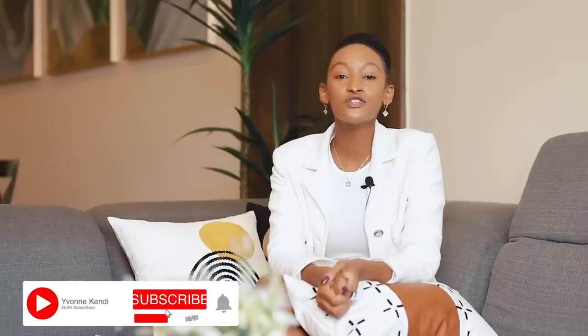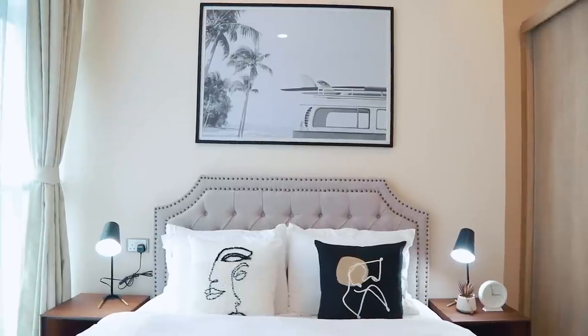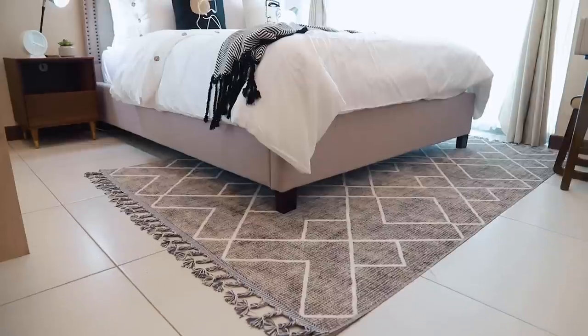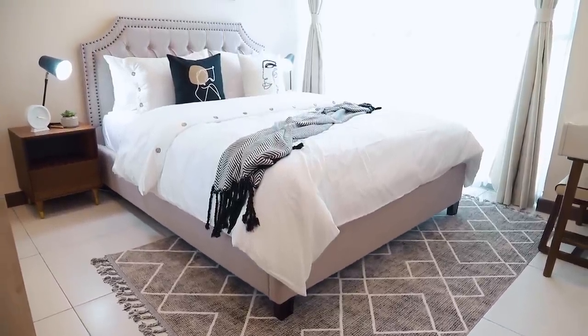We worked with a lot of neutrals, which you see through the bed, the carpet, and the curtains. I love how the beige tones flow with the walls — we were not able to repaint the walls, so I love how they just bled together. To break up all the beige tones, I wanted to add pops of black and white, which you notice through the artwork, and that carries down to the bedding through the throw blanket and pillows on the bed.